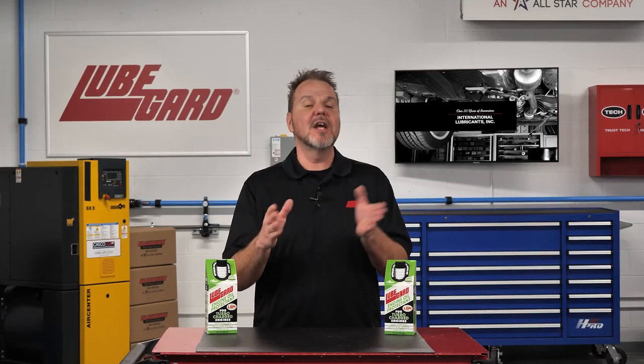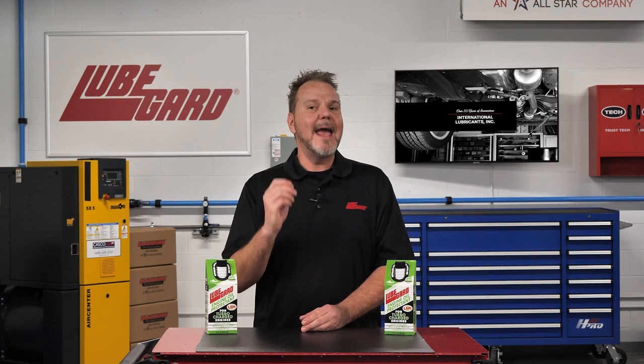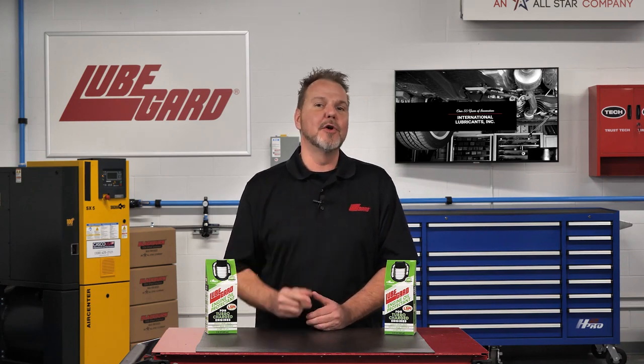Protect your turbocharged TGDI engine and reduce LSPI engine knock with LubeGuard.